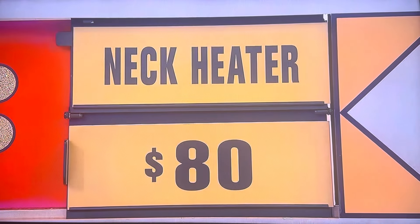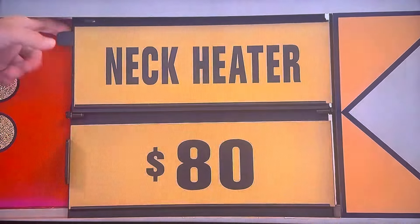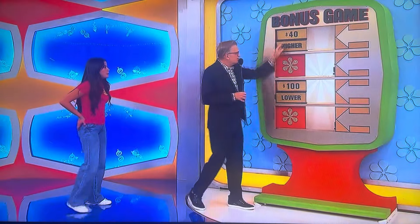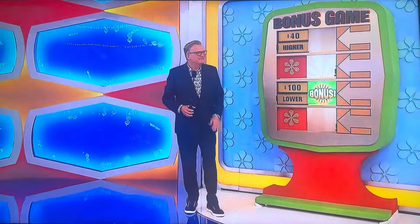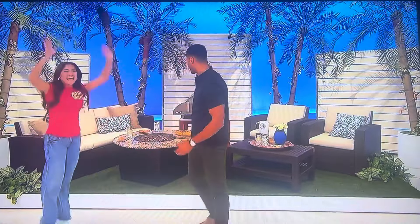Higher than $80? It is... Two out of four. All you need is the bonus here or here, and you get a really expensive backyard to party in. Let's see it. Yes! Yes! We'll be right back, folks. Don't go away.